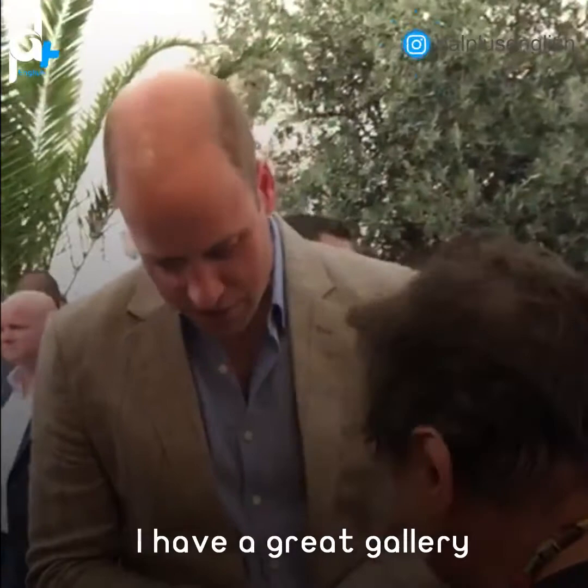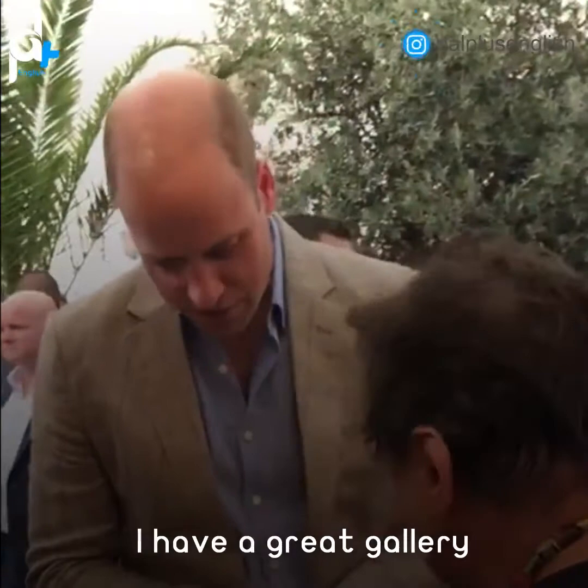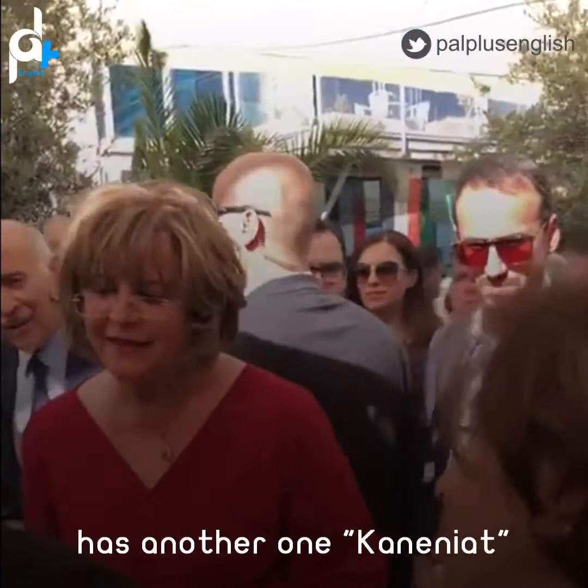You're most welcome in Palestine. We have a great gallery — Gallery Zainab — and also Amine has another one, Kan'aniya, which means the Canaanites.